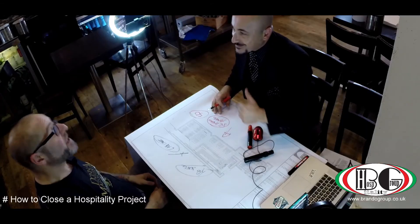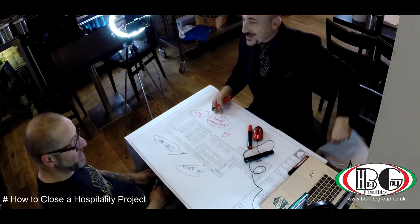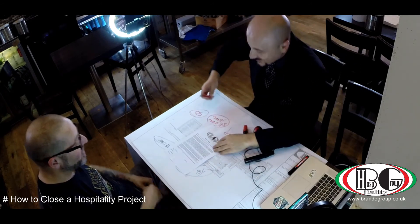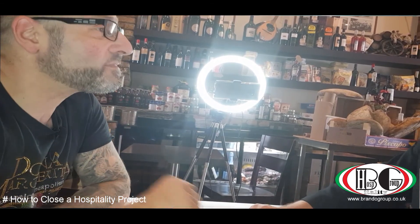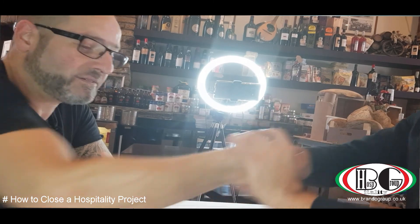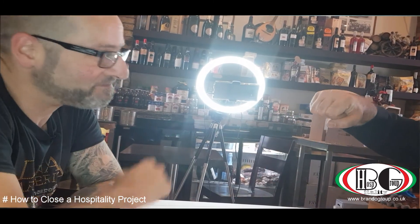Mr. Gabriele, are you happy about everything? Yes, I'm happy. Perfect, looks fantastic. I think we are on a good path. Thank you very much. Congratulations!